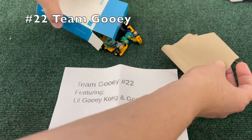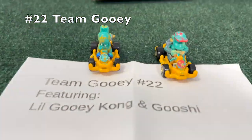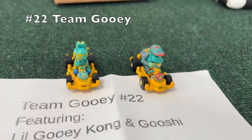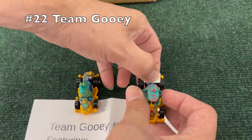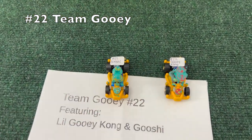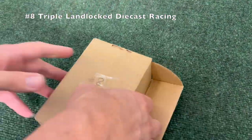Here's number 22, Team Gooey — a nice set of two. We've got a Diddy Kong and a Yoshi painted in teal tie-dye or covered in goo, I think that's the idea. Really fascinating. Similar pipe frame vehicles, so a lot opting for the pipe frame so far. We'll see if we see any weirder models like a Bad Wagon.